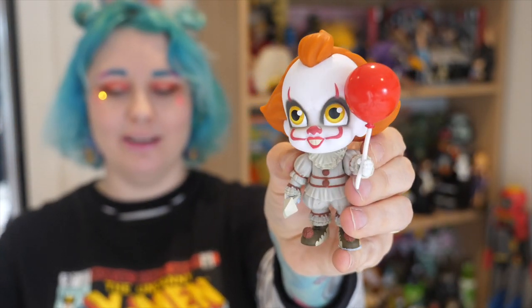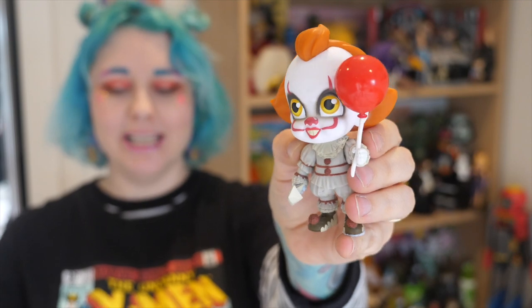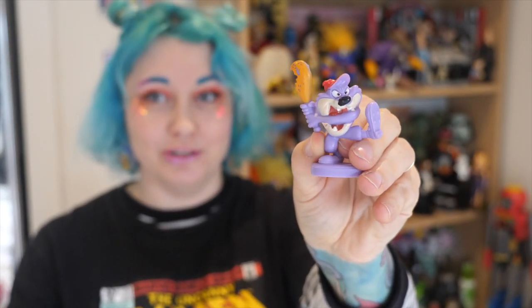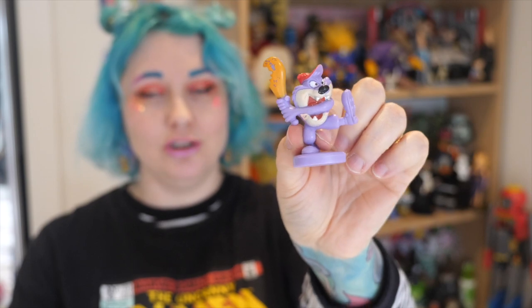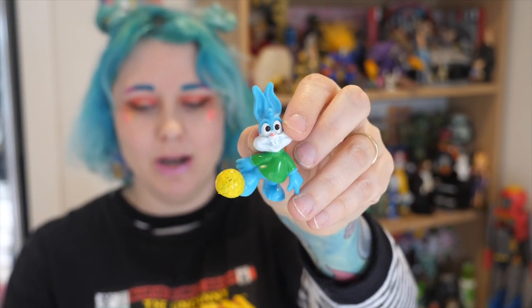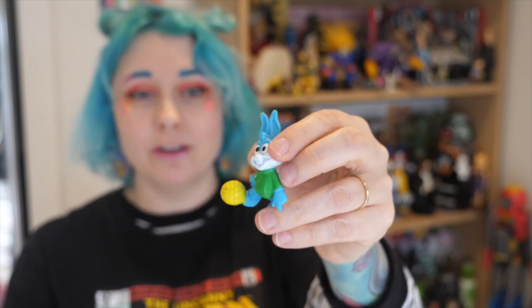I couldn't resist posing that one with his air in his mouth. Other fellows include a really cool little kid version of the new Pennywise — just too cute to pass up. We have some Tiny Toon Adventures, which I absolutely love — little Tiny Tazzy and then I can't remember this guy's name, the little rabbit who's like Bugs but not Bugs. I think it was just a small figure from 1992. Wow, that was a long time ago.